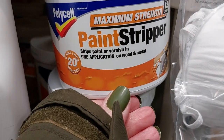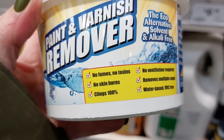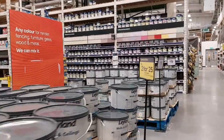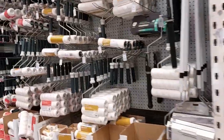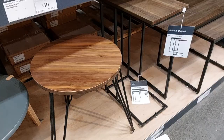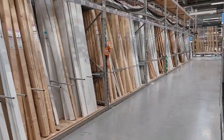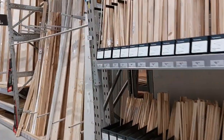Our banisters need doing, so I might as well get some paint stripper while I'm here. I toyed with getting the most toxic one but thought, with the puppy, I'd go eco — I'm a bit nervous the eco won't work, but we'll see. I also bought some fresh rollers, even though I do wash my rollers out and try to keep them as long as possible.